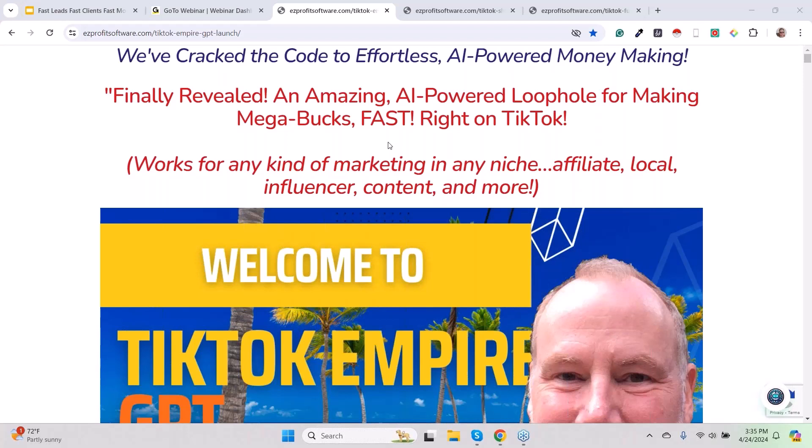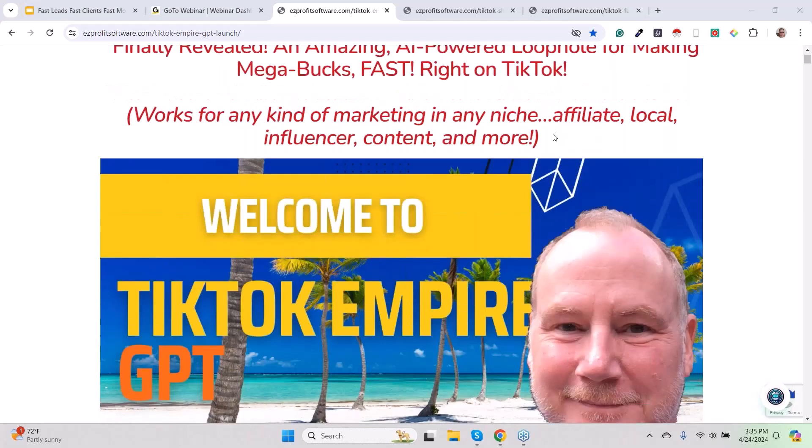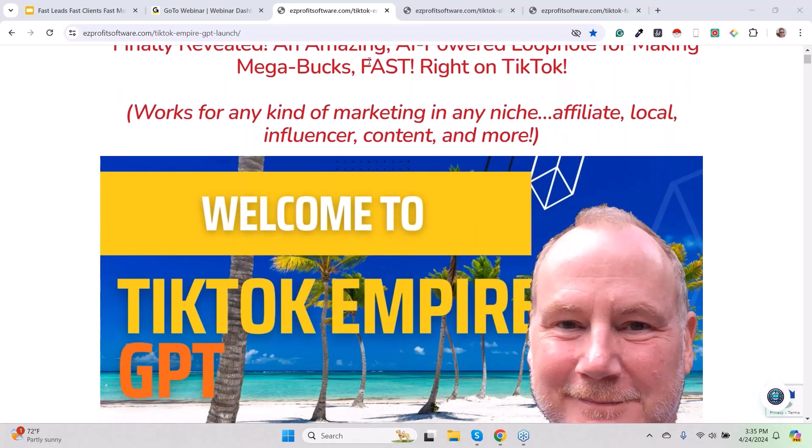I'm going to show you some really shocking stuff, but we have definitely cracked the code to effortless AI-powered money making. The key here, guys, is artificial intelligence. This would have been enormously difficult before AI, but the marriage of ChatGPT and TikTok is the thing that created this money-making baby — an AI-powered loophole for making mega bucks fast, right on TikTok.